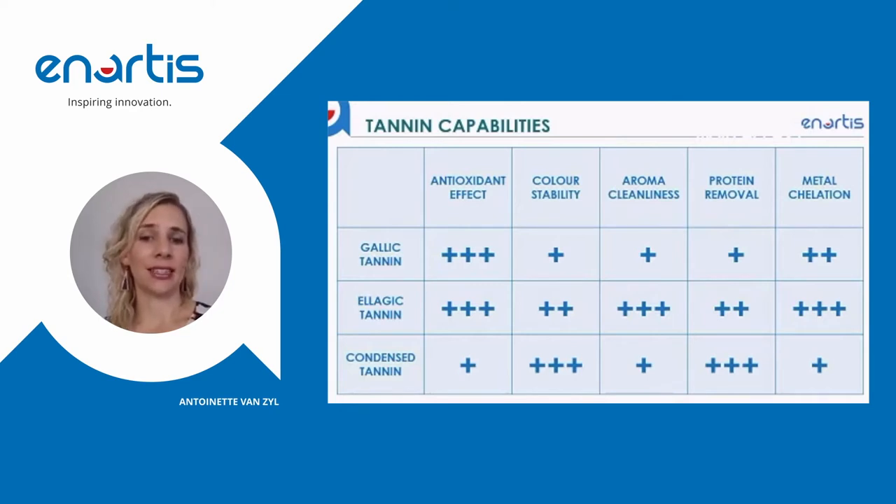Gallic tannin and ellagic tannin are very efficient as antioxidants. For color stability, condensed tannin is your best option. For aroma cleanliness, ellagic tannin would be best. Protein removal is best achieved with condensed tannin, and for metal chelation, ellagic tannin is a good option.